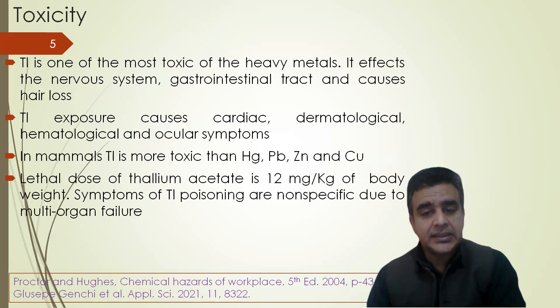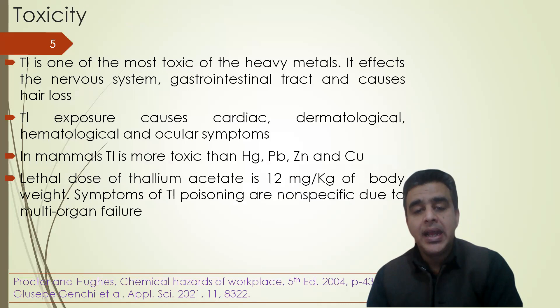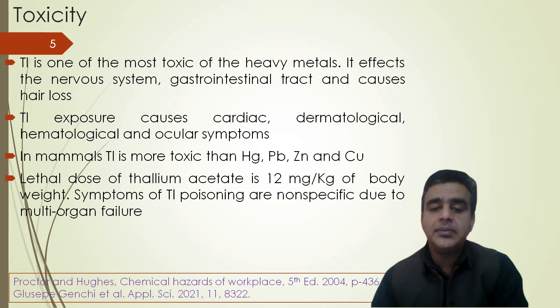Thallium is one of the most toxic of the heavy metals. It affects the nervous system and gastro-intestinal tract and causes hair loss. Thallium exposure causes cardiac, dermatological, hematological, and ocular symptoms. In mammals, thallium is more toxic than mercury, lead, zinc, and copper. The lethal dose of thallium acetate is 12 mg per kg of body weight.